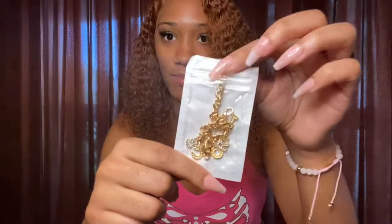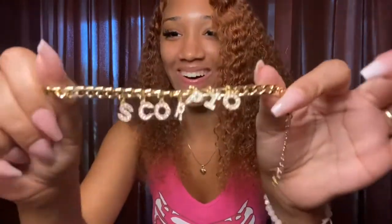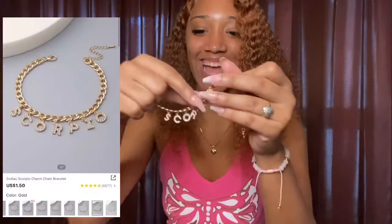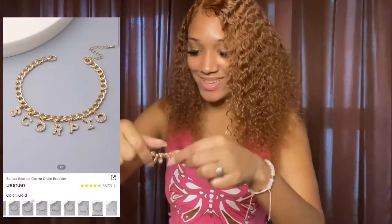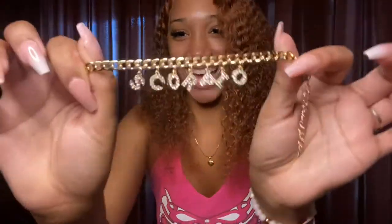Now the next accessory — I almost forgot about this one. Y'all are gonna love this — it's a cute anklet, and it says Scorpio. Scorpio — the best zodiac sign in the lane! It's cute.